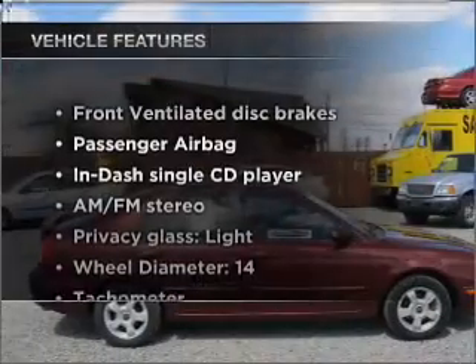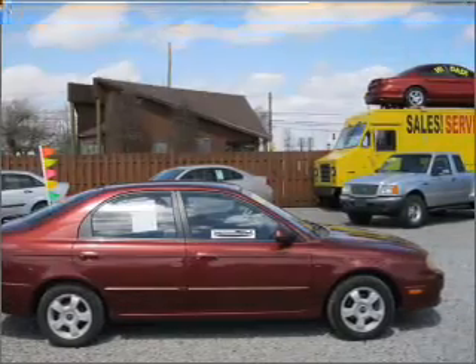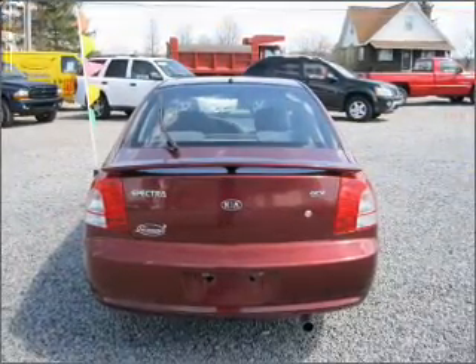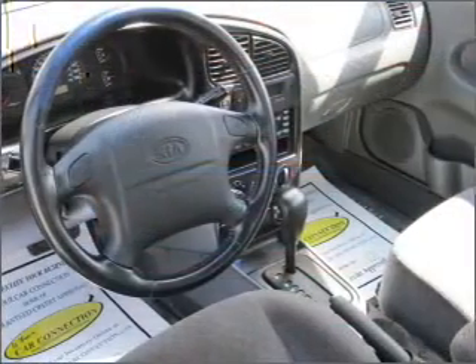Plus enjoy these notable features that are included in this vehicle: air conditioning, power door locks, power windows, power steering, an AM/FM stereo with a CD player, and an adjustable tilt steering wheel.